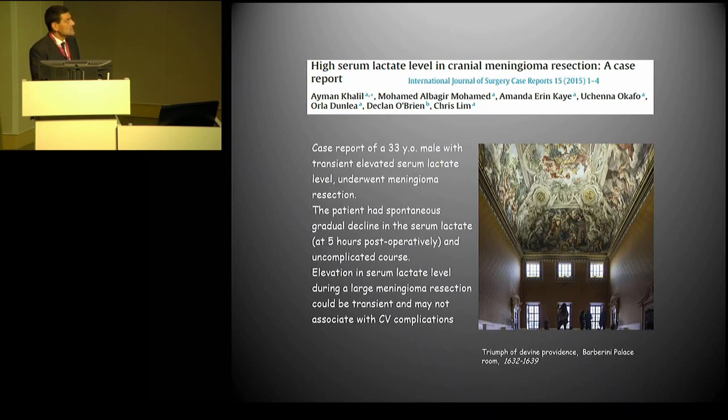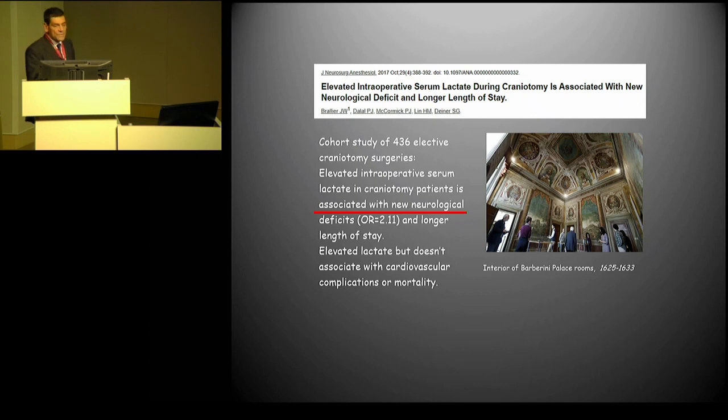Lactate levels: this is interesting. Lactate levels are of course a measure of peripheral perfusion mismatch, but in neurosurgical patients the increase in lactate might not be as predictive as in other surgery. There are cases of large meningioma patients with a significant increase in intraoperative lactate, with no cardiovascular complication afterwards. What is interesting in a very recent study: perioperative lactate increase might predict worse neurological outcome. So this is an index potentially relevant for us.